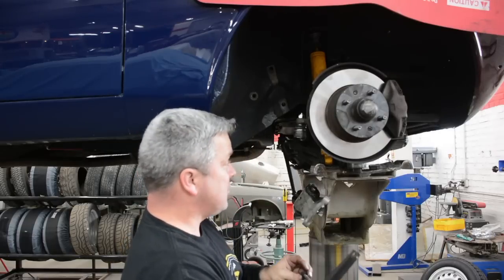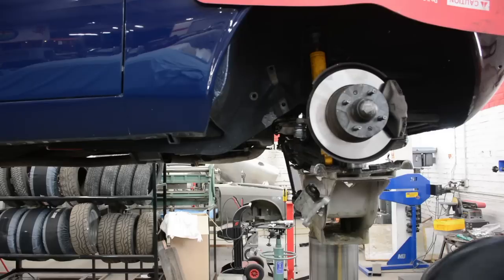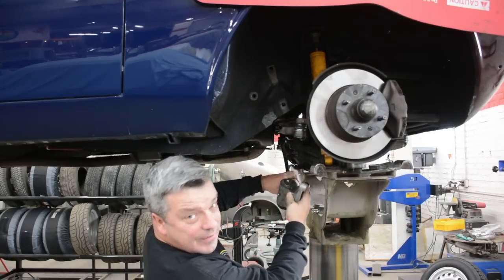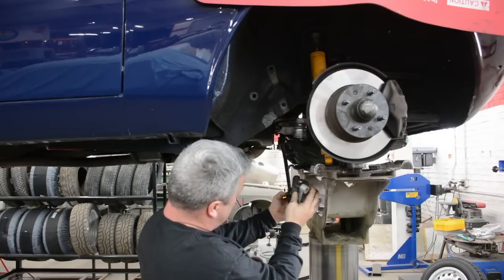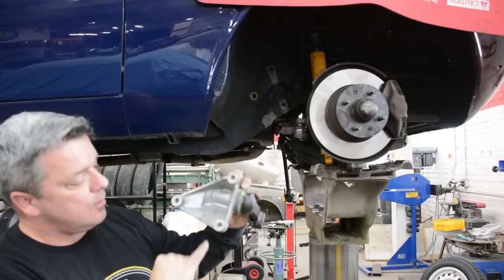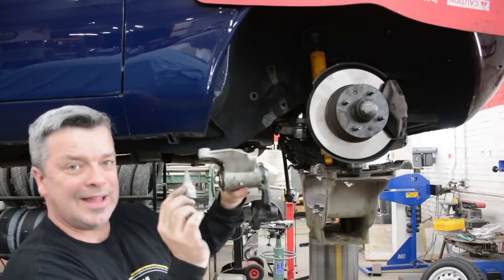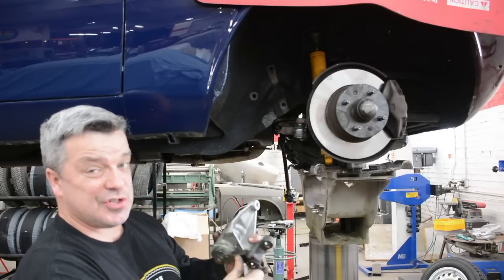Usually when the crossmember is breaking away, there are other problems you need to look for. In this case, the idler box has outlived its usefulness — you can see that crack, it's busted all the way through. This car has definitely been exercised heavily.